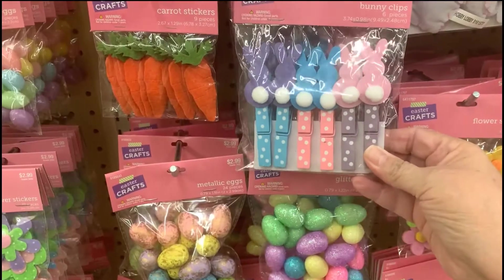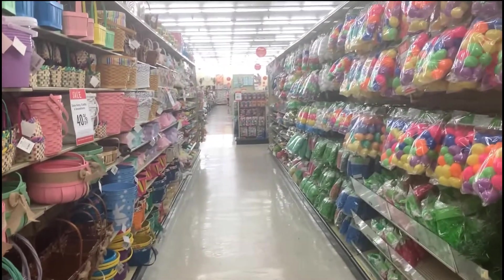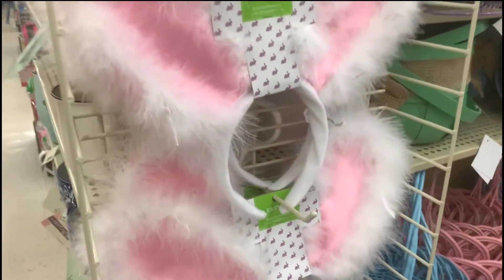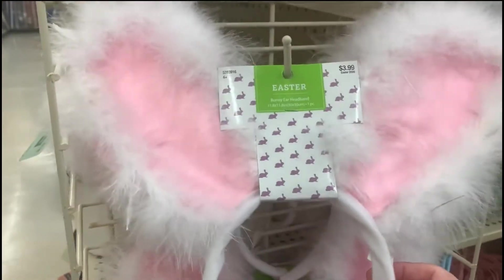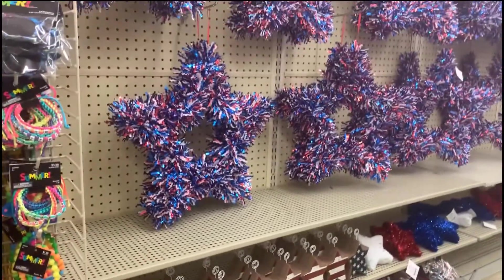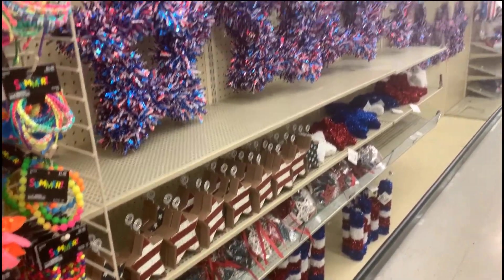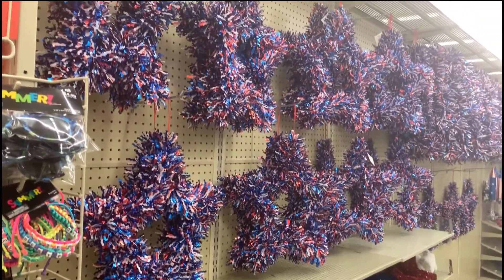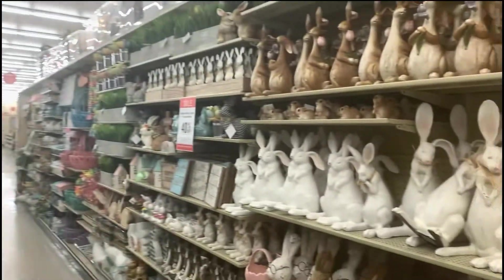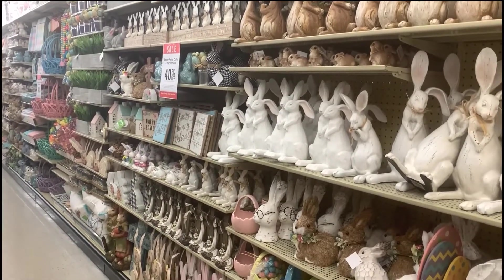And look at these bunny clips. I wonder if this would fit Ginger — well, maybe over her whole body! And we have goods for Memorial Day or Fourth of July already, and more spring Easter type decoration statues.